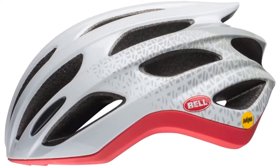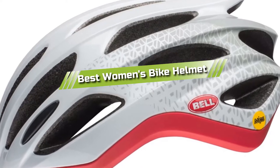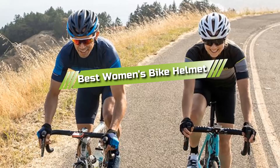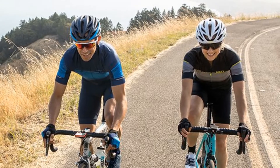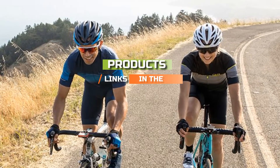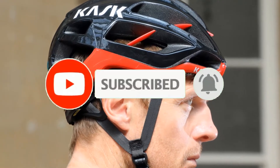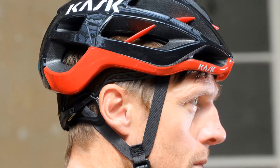Hello guys, in today's video we are going to present you with the top 5 best women's bike helmets available on the market today. We made this list from our personal preference and sorted it based on features, prices, quality, durability, and reputation of the manufacturers. Check out the description to find out prices and more information — we've included the links below. If you're here for the first time, please subscribe and hit the bell button for daily video notifications. Let's get started.